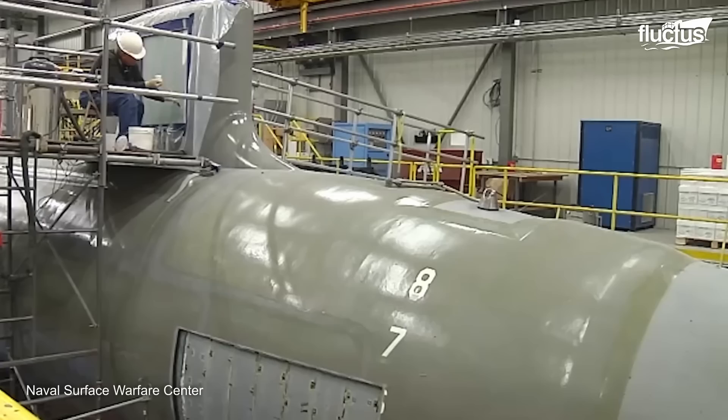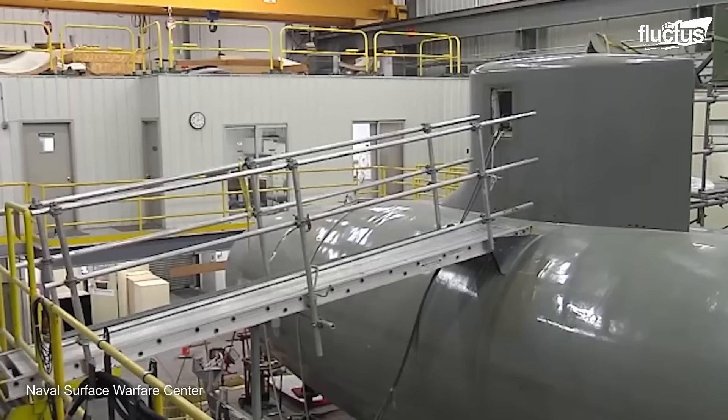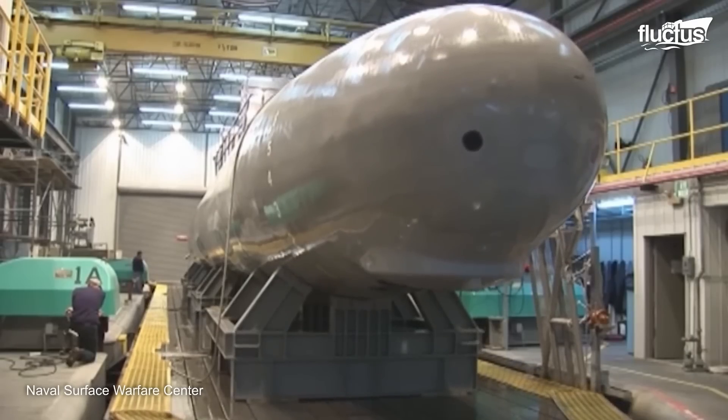Similar to an anechoic chamber in ground tests, the magnetic field lab is built not to create any disturbance, and to be as non-magnetic as possible.